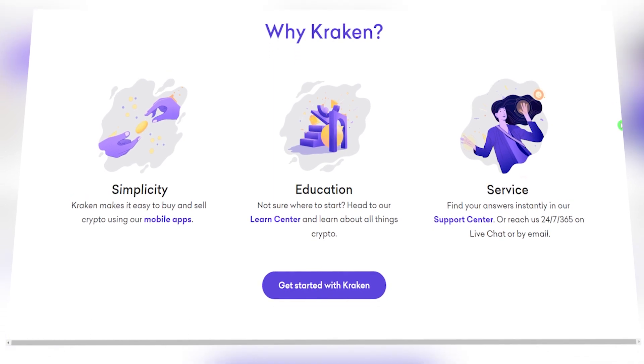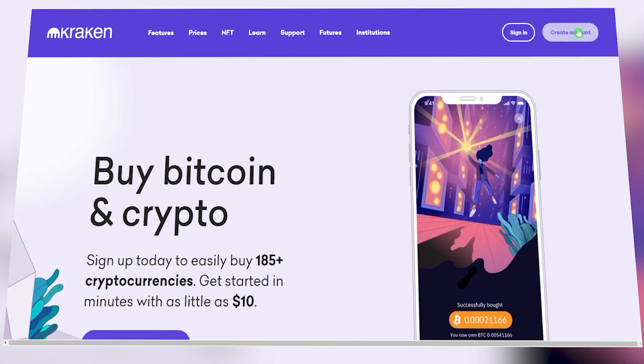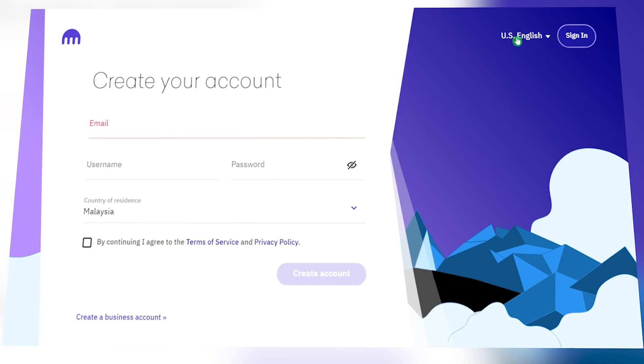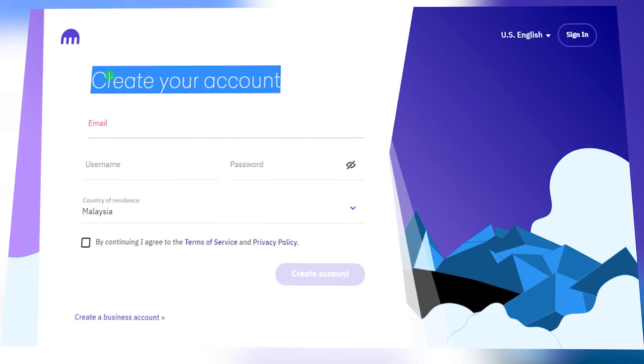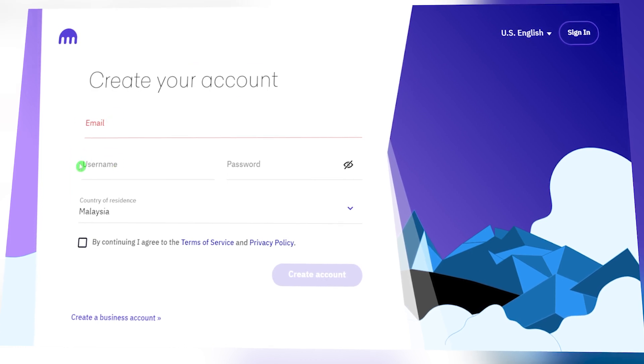Get started on Kraken by creating an account by clicking this button. Doing that will redirect you to a separate page where you will be asked to fill in details like your email address, your username, and your password.